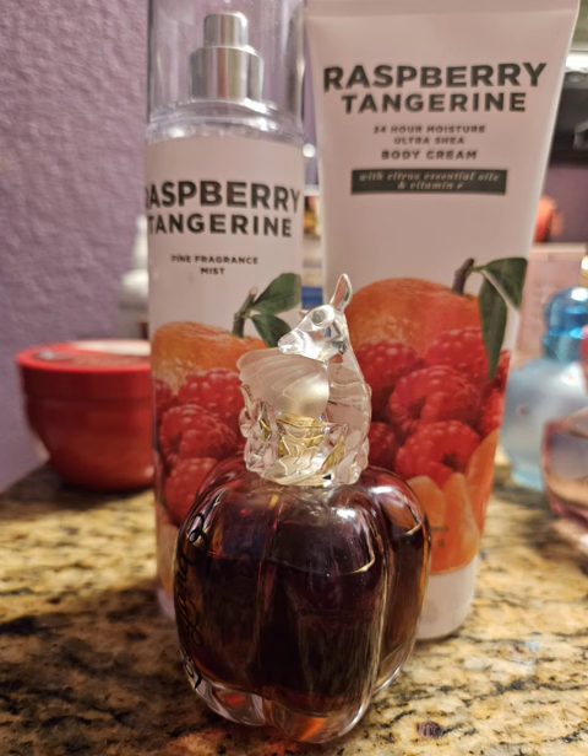For my last pairing for Raspberry Tangerine, I decided to use Lolita Land by Lolita Lempicka. To me this smells like an orange creamsicle — it is absolutely beautiful. I absolutely love it. It is super strong, really thick, like a heavy fragrance, and it lasts a long time. Mixed together with the tangerine and the sweetness of the raspberry, it was absolutely beautiful. This was really, really nice. I like this one a lot.